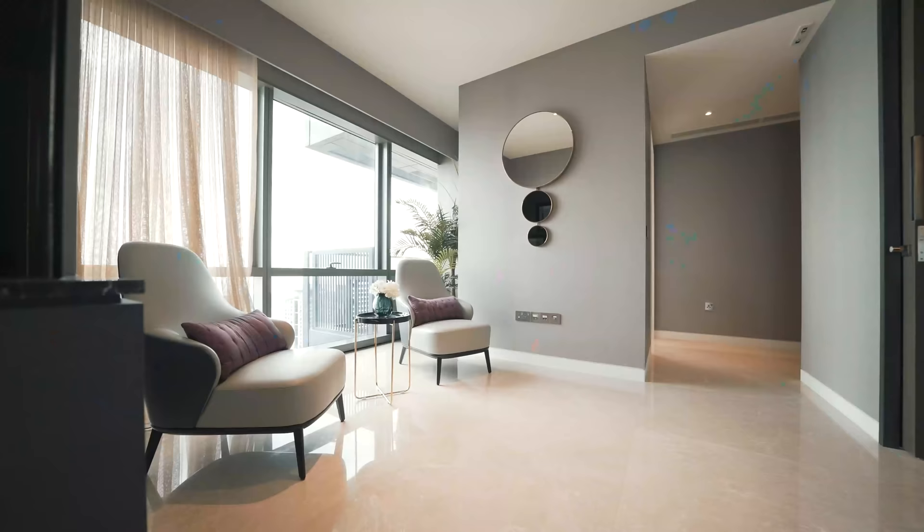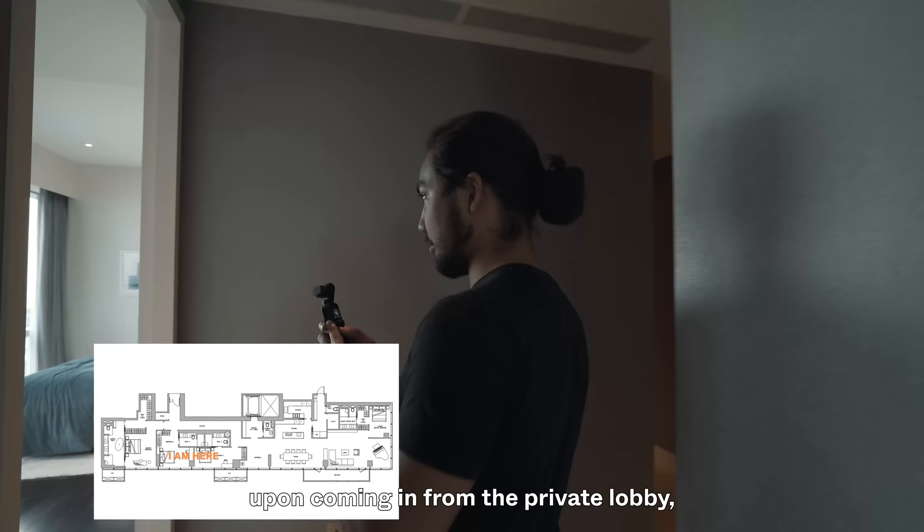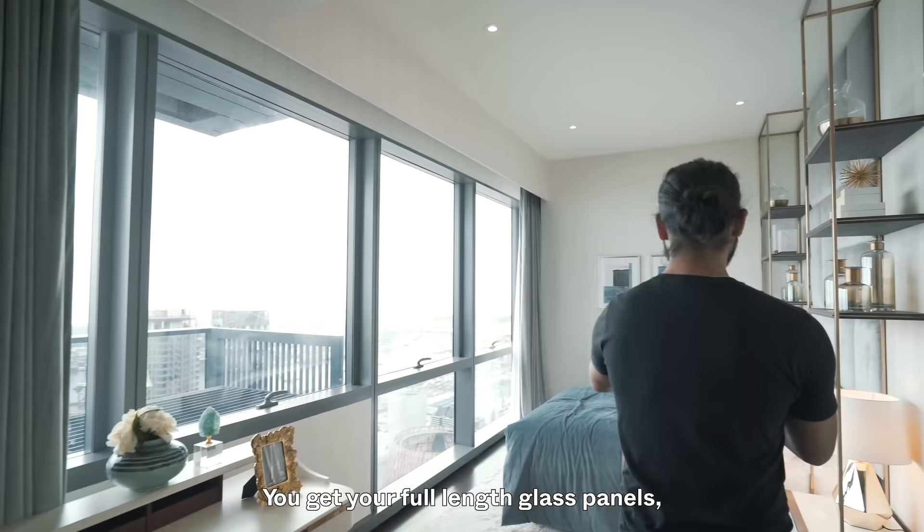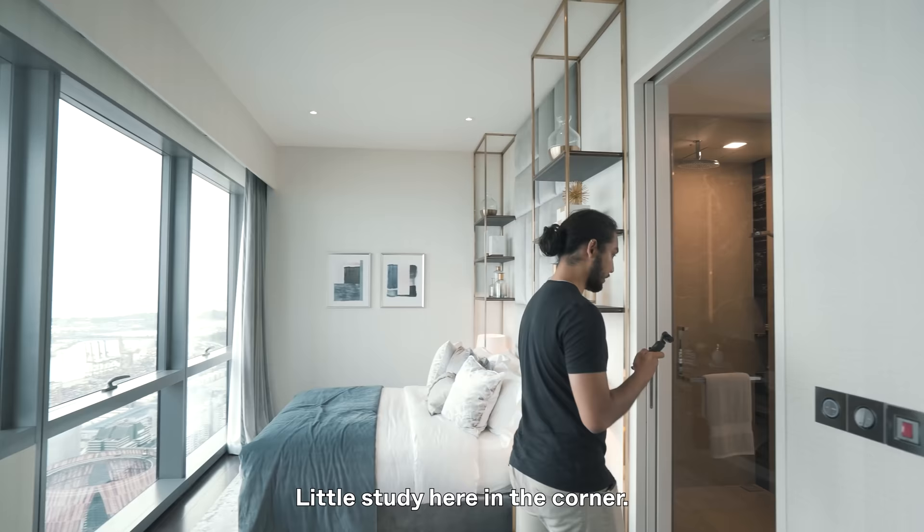We still have the common rooms to check out. Turning right upon coming in from the private lobby, this is the first room you'll enter. It's an ensuite common room with full-length glass panels, a queen-size bed, a toilet, and a little study area in the corner.